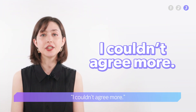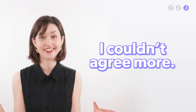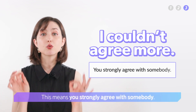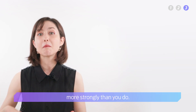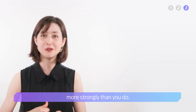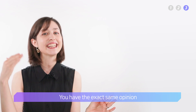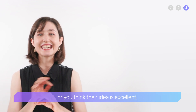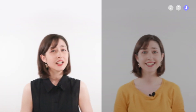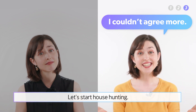Lastly, 'I couldn't agree more.' This means you strongly agree with somebody — it's impossible for you to agree more strongly than you do. So you agree 100%; you have the exact same opinion, or you think their idea is excellent. For example: 'Do you agree that we should stop renting and buy a house?' 'I couldn't agree more. Let's start house hunting.'